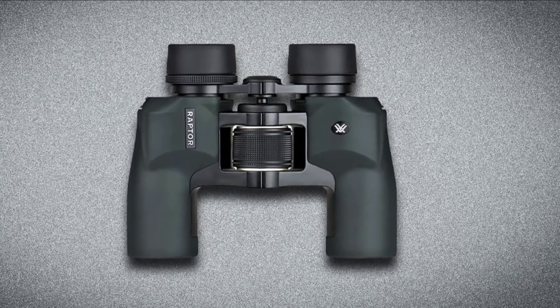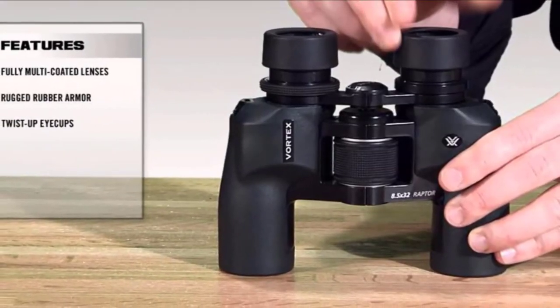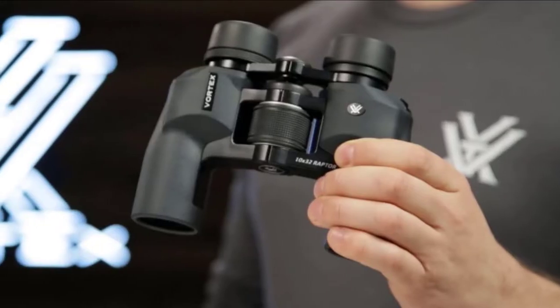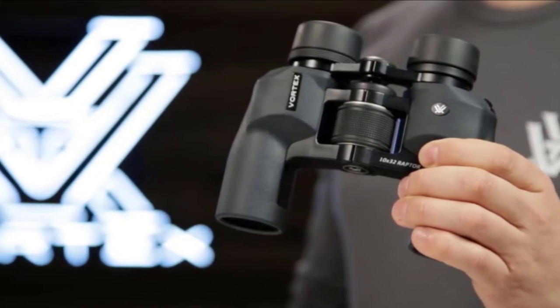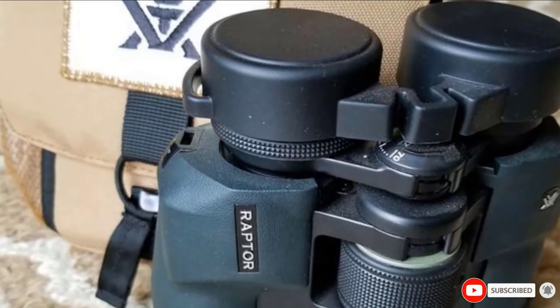Another plus point of this binocular is the right eye diopter, which helps adjust the focus difference between the two eyes. There is also a little dent at the halfway mark that acts as a support to rest your eye sockets or nose bridge. This binocular provides a wide field of view with satisfying clarity, and the color balance is great as it picks up available light to illuminate the images, making it useful for various purposes.